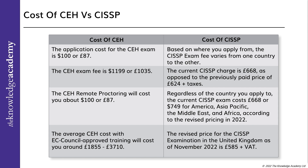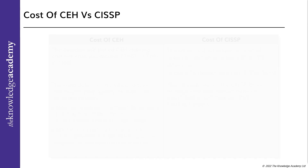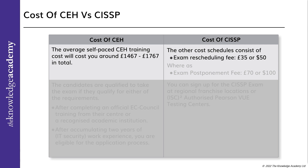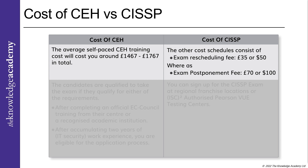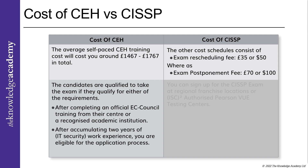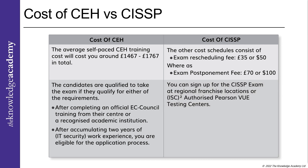The revised price for CISSP certification in the UK as of November 2022 is £585 plus VAT. The average self-paced CEH training costs around £1,467 to £1,767 in total. Other costs include an exam rescheduling fee of £35 or $50, and an exam postponement fee of £70 or $100. Candidates are eligible to take the exam after completing official EC Council training from an approved centre or recognised academic institution, or after accumulating two years of IT work experience. You can sign up for the CISSP exam at regional or franchisee locations or ISC2's authorized Pearson VUE testing centres.